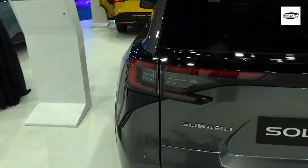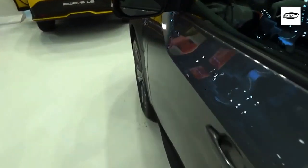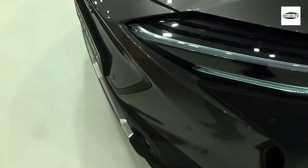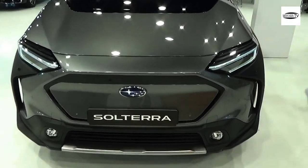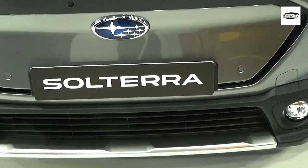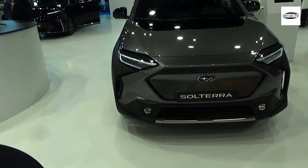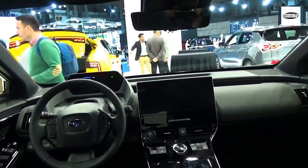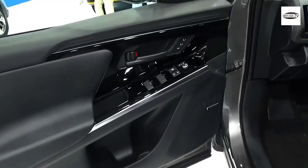At the front, the Solterra has bigger headlamps with C-shaped daytime running lights that are typical of Subaru. Subaru also used a unique hexagonal faux radiator grille and a distinctive bumper to set the new electric SUV apart from its twin. Both parts carry a sharper design, making the front end more aggressive compared to the Toyota. Another difference is the application of fog lamps, a feature that aligns well with the brand's adventure-themed vehicle lineup.